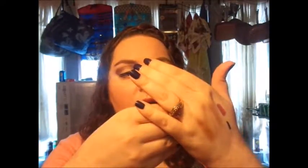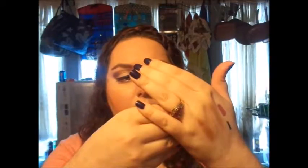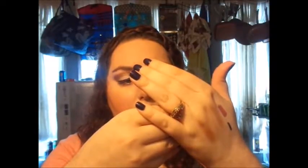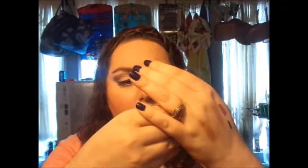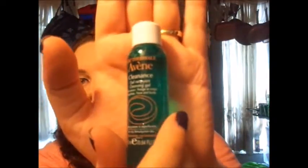Then I have this — it's a cleansing gel as well, kind of like the other one. The font is hard to read so I can't quite tell the full name. I don't know how to pronounce it so hopefully you guys will be able to see it — I'll leave the name down below.